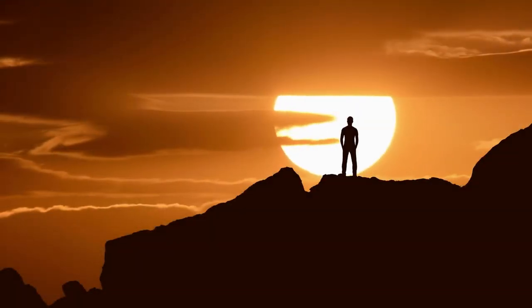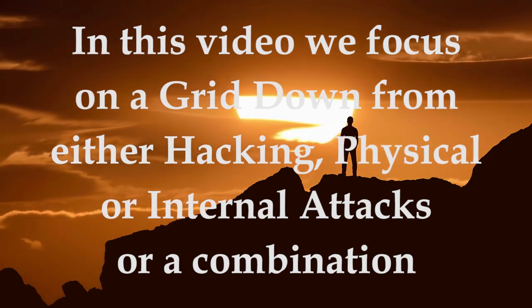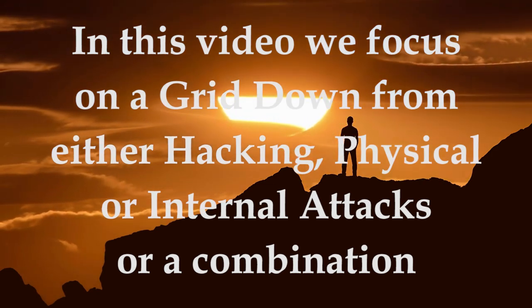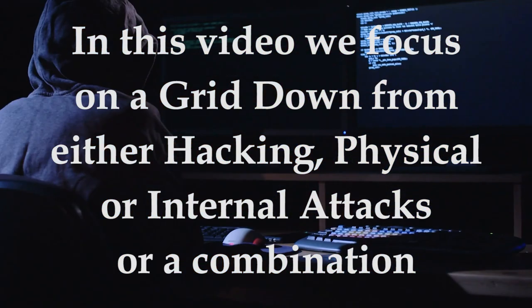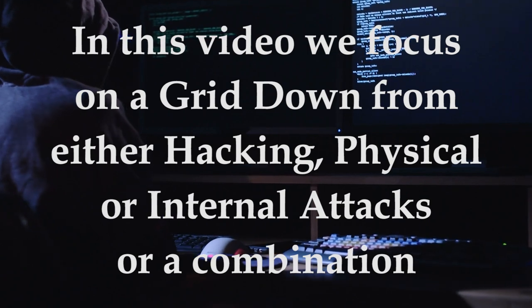Here we will look at the various aspects of a grid down attack. We will assume for this video that it is not an EMP or CME or similar event that destroys the grid completely, but we will discuss a scenario in which the grid is taken down by an attack or series of attacks that disable the power stations and delivery systems.